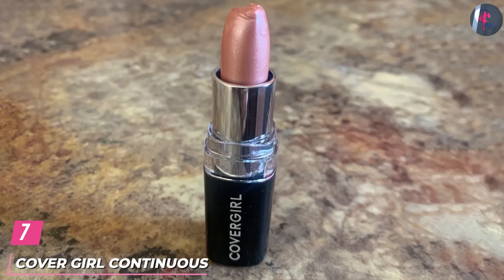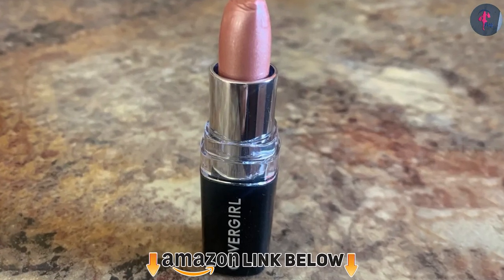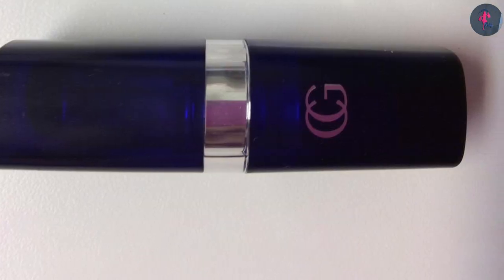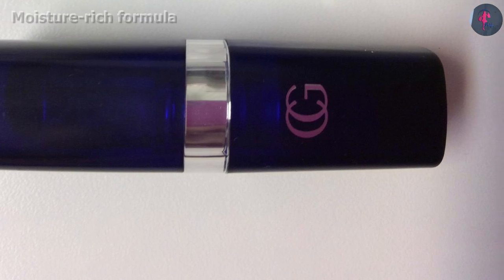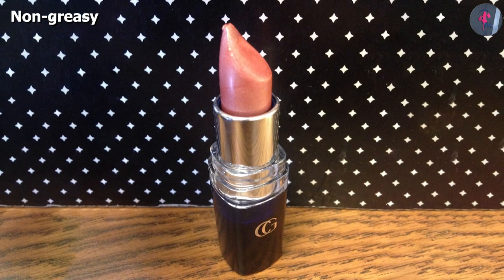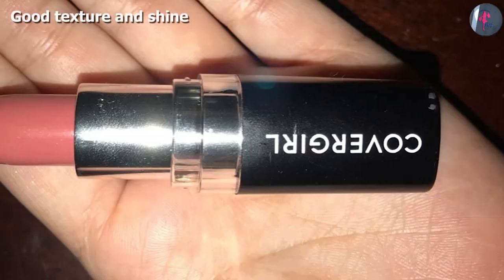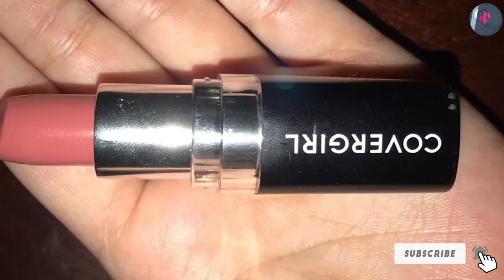Moving on to number 7 with CoverGirl Continuous Color Lipstick. This light pink lipstick has a moisture-rich formula and helps to keep lips soft and protected while adding a healthy dash of color. It is enriched with vitamins that nourish and condition your lips. It has a lovely pink or light rose tone with a hint of lavender and a frosted sheen. The texture and shine of this shade differentiates it from its counterparts. This is an extremely creamy, rich pale pink lipstick without being sticky or greasy, and is shimmery without being sparkly or iridescent.